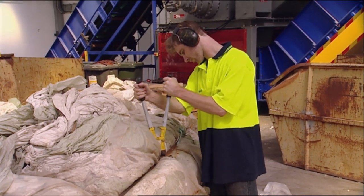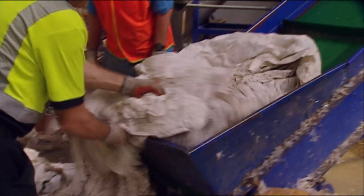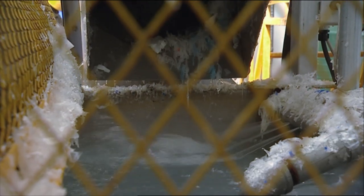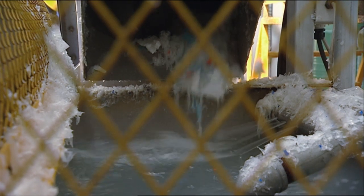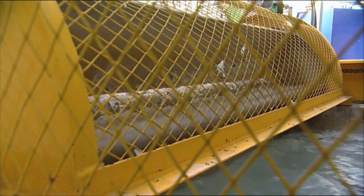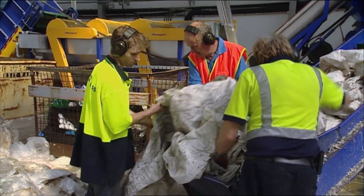Essentially we're taking the bale, debaling it — so taking the wires off — then putting that onto a conveyor belt that takes it up and sizes the material, basically shredding it. It then goes into a washing system which beats the product and smashes it about, submerging it so that any other contamination — for example PET, like a Coke bottle — sinks out. When the guys are breaking the bales open they're also trying to remove those contaminants at that point.